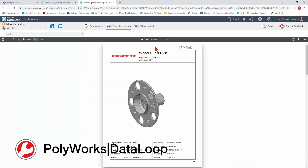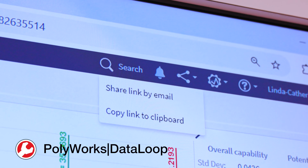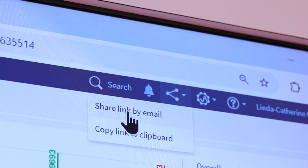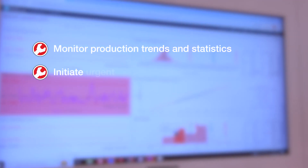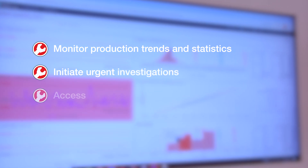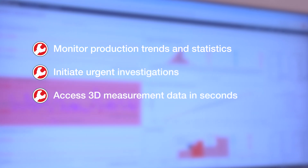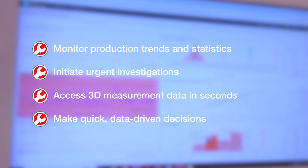There are much better ways to do that using a data management solution. Polyworks Data Loop is our solution to this. It allows anyone collecting data to share it instantly with key stakeholders. With this real-time input, you can monitor production trends and statistics, initiate urgent investigations, and most importantly, anyone can access 3D measurement data in seconds to make quick data-driven decisions.